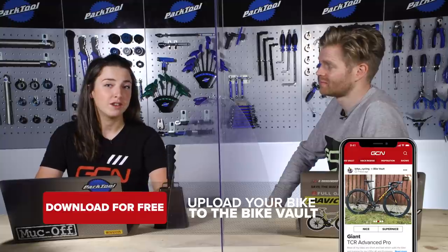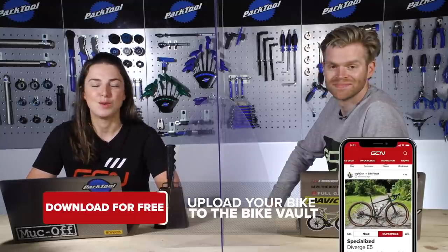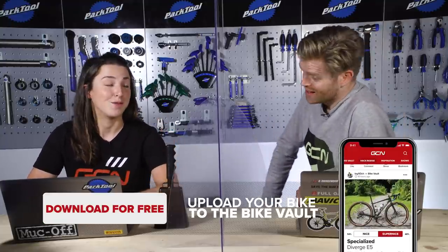It's now time for the Bike Vault, my favorite part of the GCN Tech Show, where you submit pictures of your beautiful bikes and we vote if they're a nice or a super nice. If they're a super nice, the Bike Vault bell gets rung and they get put into the Bike Vault forever. If you disagree with our judgments, you can have your own say and vote on all the bikes we feature in the GCN app.